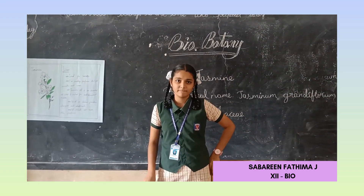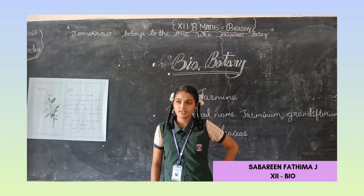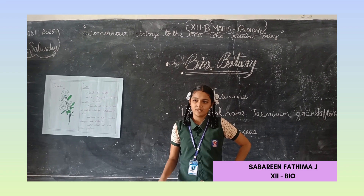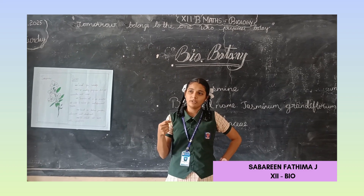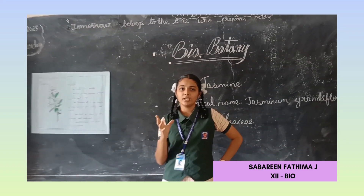So what are the main uses of jasmine? We use it as a perfume — it gives us a pleasant smell. In Tamil Nadu we also use jasmine as a decorative item.